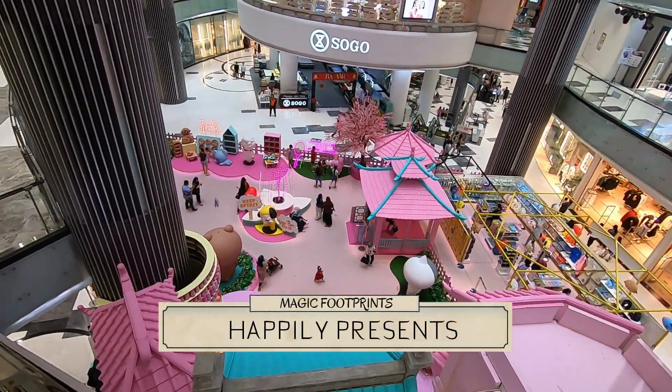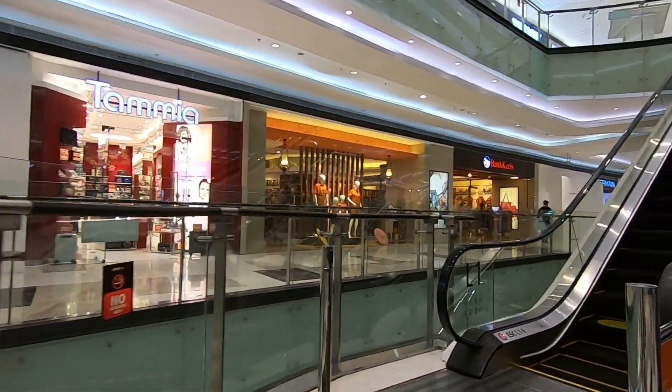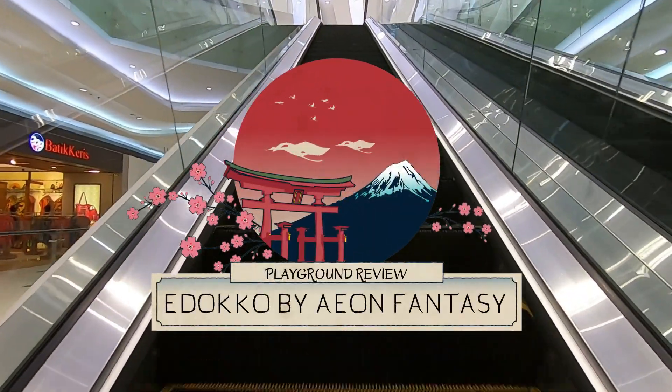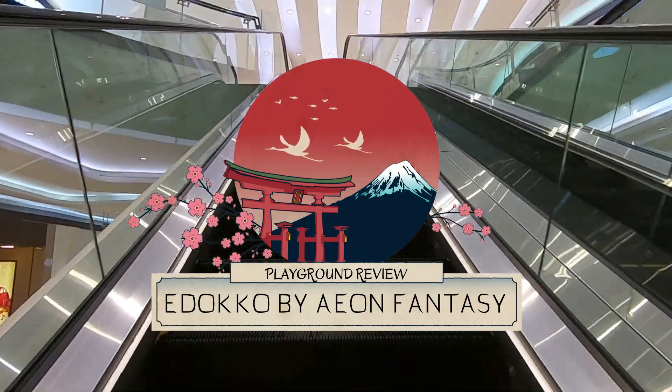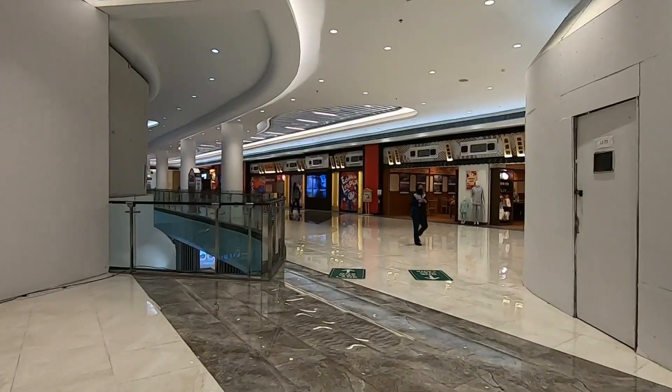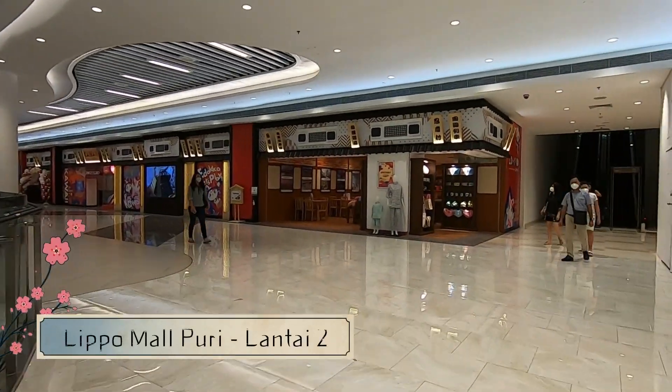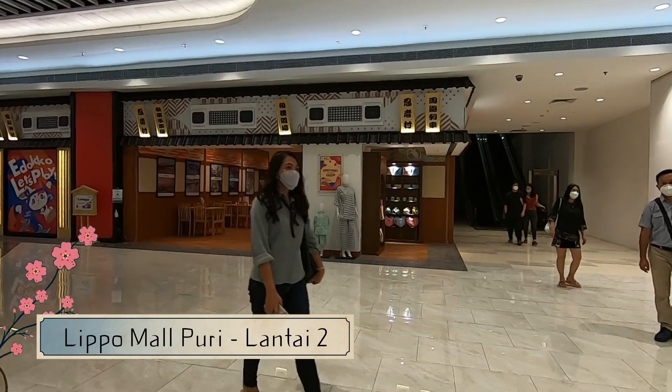Hai moms and dads dan adik-adik, ada kids playground baru loh di Lippo Mall Puri, Jakarta Barat. Lokasinya ada di lantai 2 atau lantai paling atas Lippo Mall Puri. Posisi persisnya tepat berada satu lantai di atas bioskop XXI ya.